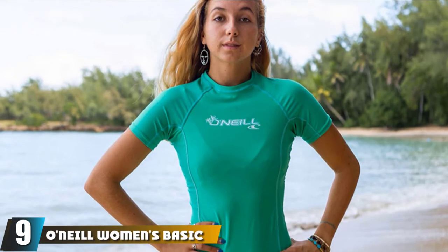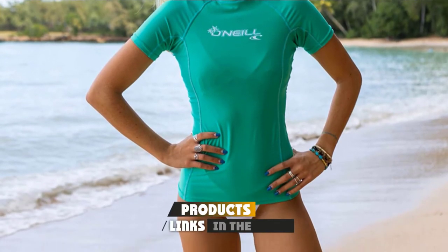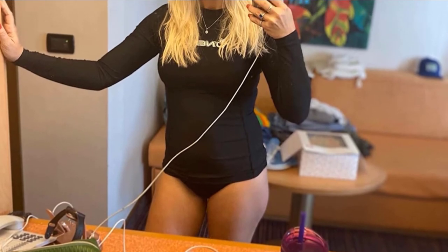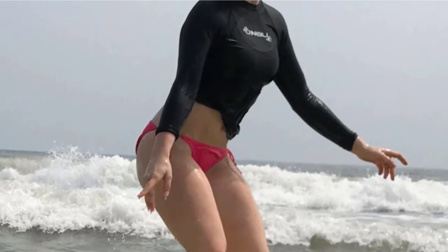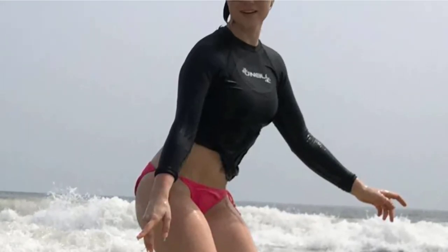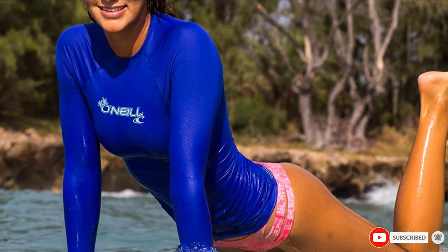Next at number 9, we have the O'Neill Women's Basic Skins UPF 50+ Long Sleeve Rash Guard. Available in a wide selection of colors and sizes XS through to 2XL, this rash guard is anything but basic. Made by the surfing experts at O'Neill, it features a comfortable and stretchy blend of polyester and spandex with minimal seam placement for increased rash protection, both in and out of the water. The form-fitting design fits like a second skin, and with UPF 50+ protection, this rash guard has been recommended by the Skin Cancer Foundation as one of the best out there.